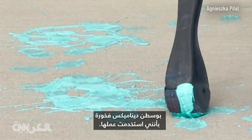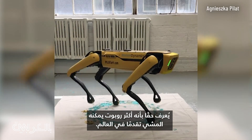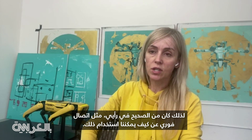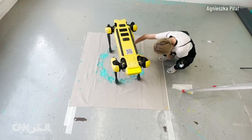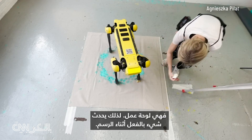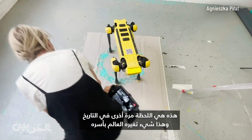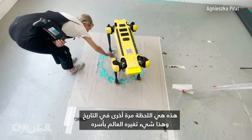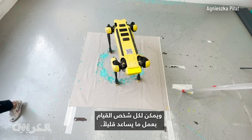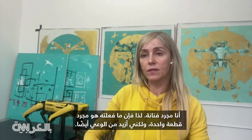Boston Dynamics Spot, which I use for work, is truly known as the most advanced walking robot in the world, so it was an instant connection in my mind — how we can use that. It's an action painting, so something actually happens during the painting. This is the moment in history where everything has shifted, and every person can make some kind of action that helps a little bit. I'm just an artist, so what I did is just one piece, but it also raises awareness.